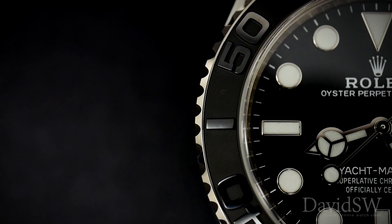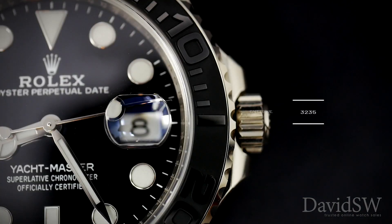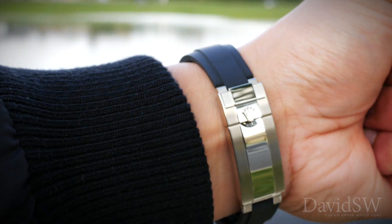It's powered by the Rolex caliber 3235 automatic movement and fitted on an Oysterflex bracelet with a folding Oyster lock safety clasp.